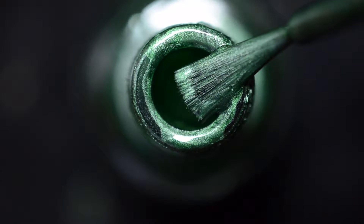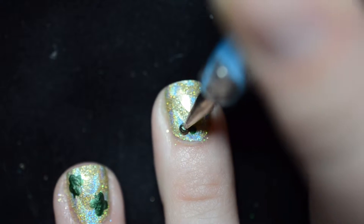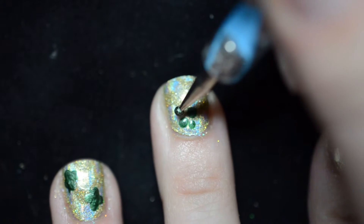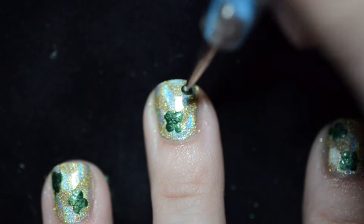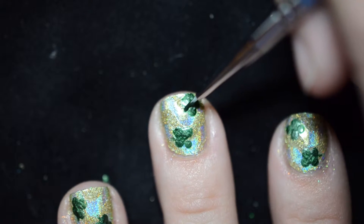Now it's time to create the clovers! Grab a dark green polish and a dotting tool. Place four dots in a square formation to create the clover. You can put as many on your nails as you want — I have quite short nails so I only did two. Then take a small nail art brush and create the stems of the clovers by making a small dash between two of the dots.